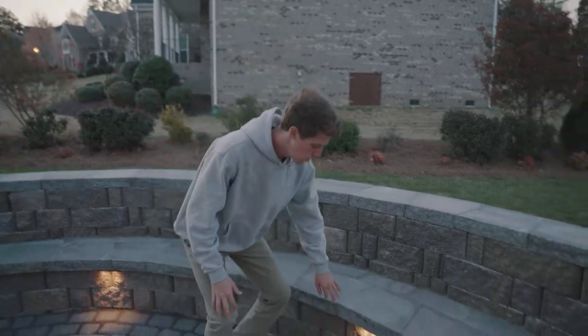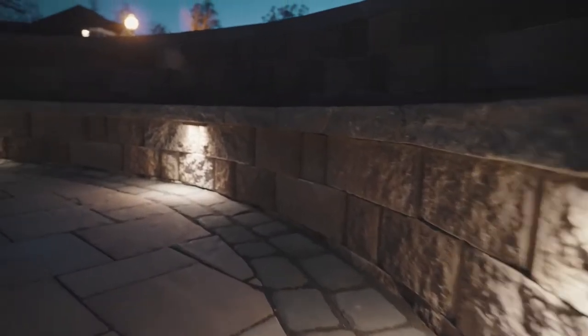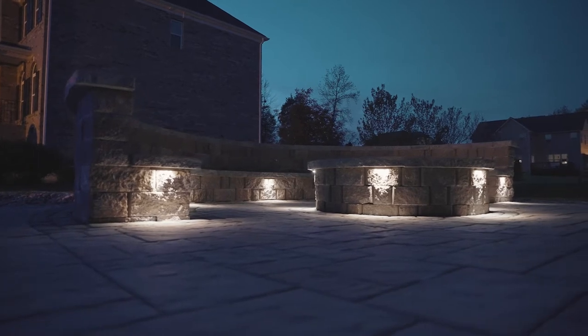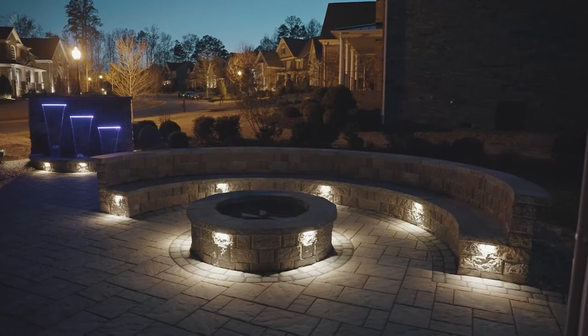Underneath these caps we have some in-light lighting. We have five lights surrounding the inside diameter of the sitting wall, and five lights surrounding the outside diameter of the fire pit.